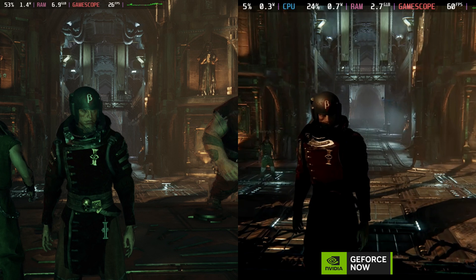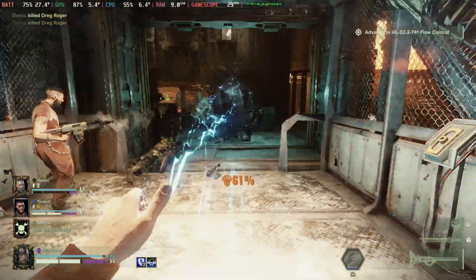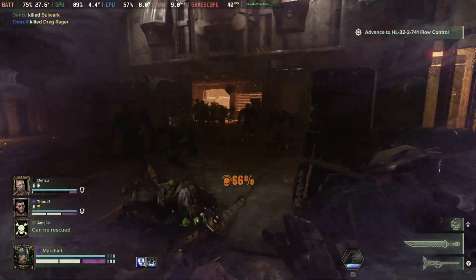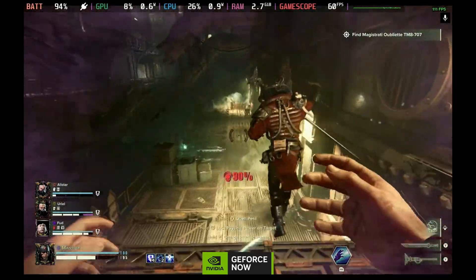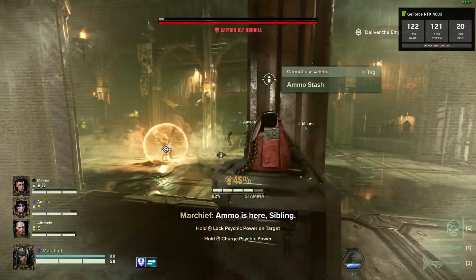Looking at the local Darktide gameplay on the lowest settings, we're still getting bounces around between 30 and 40 frames per second. But with all of that going on with the 4080 tier, we can see just how good this looks. The bonus with GeForce Now is you can run that straight away on the PC as well, up to 4K 120fps.